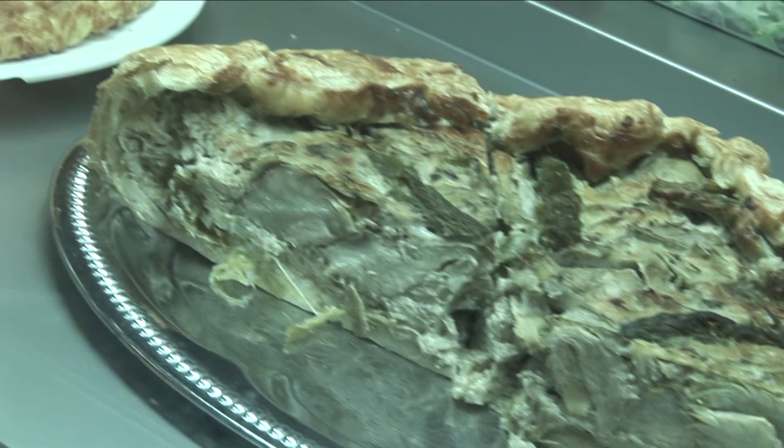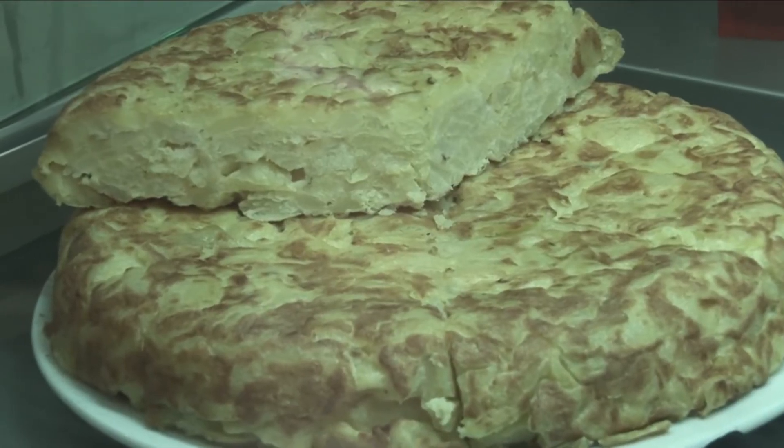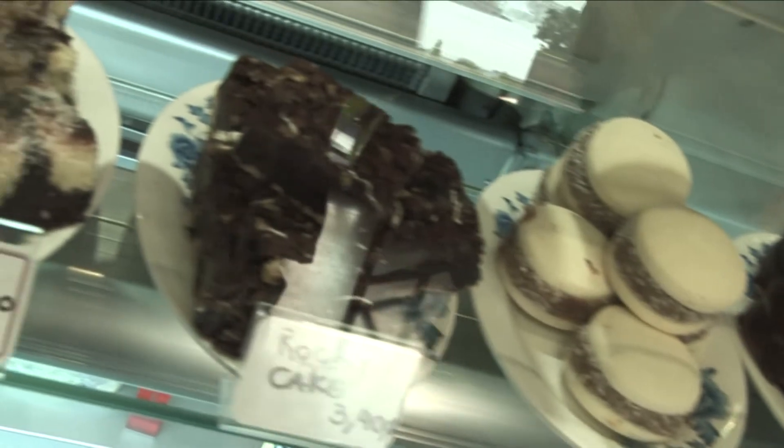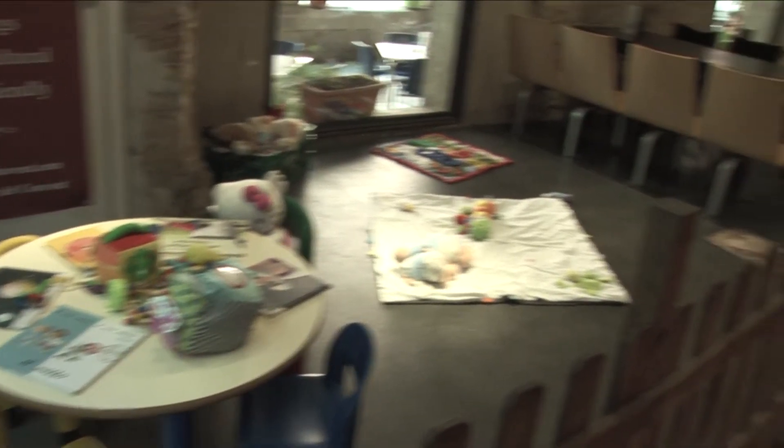Nosotros tenemos una cocina especializada en Argentina, porque somos todos argentinos los del Bar del Convent. Tenemos quiche saladas, empanadas argentinas, focachas, calzones, tortillas de patatas, bocadillos fríos y calientes. Y lo que más tenemos es pastelería argentina. Los eventos habitualmente vienen derivados del centro cívico, de empresas o instituciones. También tenemos para nuestros clientes cumpleaños o celebraciones particulares en pequeño formato, no más de 20. Organizamos exposiciones todos los meses y tenemos una zona infantil y un cambiador para bebés, porque es un bar especializado en familias.